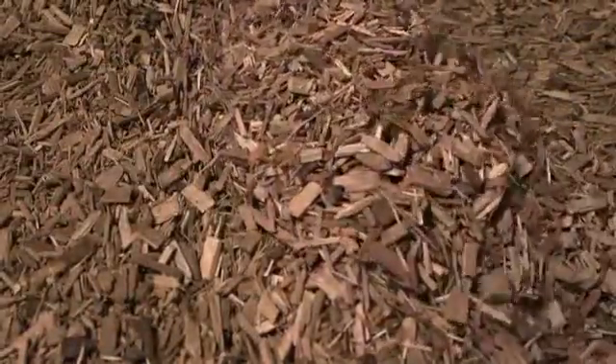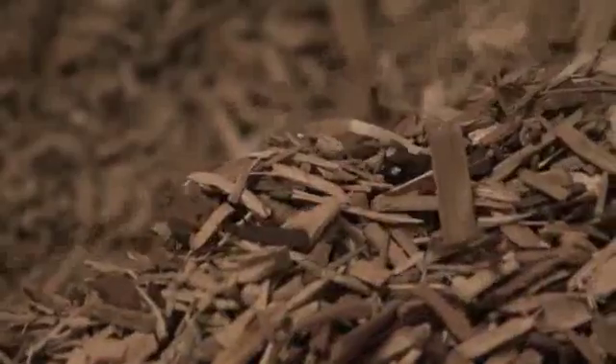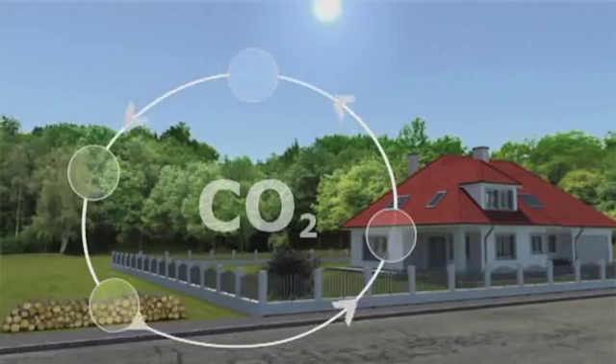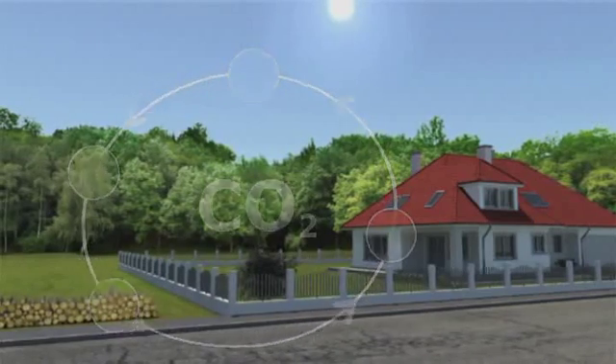Wood chips are made of wood which is not used for further processing. They come in different sizes and with different water contents. Given their high energy density, regional security of supply and competitive price, wood chips are becoming ever more popular. Moreover, because they are CO2 neutral, they play an important role in climate protection and save you money.